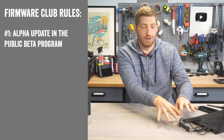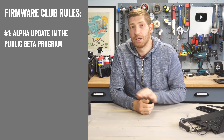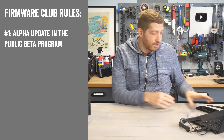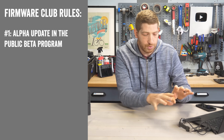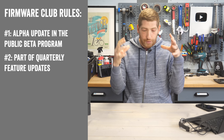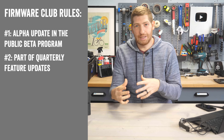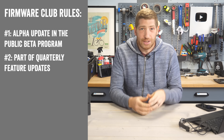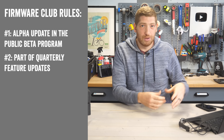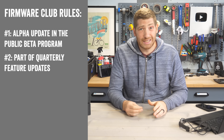Beta updates come a bit later and arrive via Wi-Fi or Bluetooth from your phone to your watch. Rule number two: this is part of the quarterly update cycle for new features. Garmin has moved toward a quarterly update cycle — this is about the third or fourth one. This will likely end up as a production build in late January or early February, which is the usual timeline.